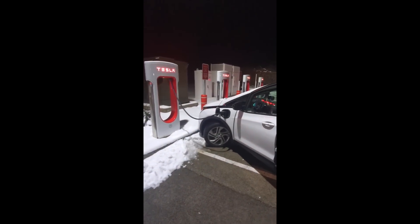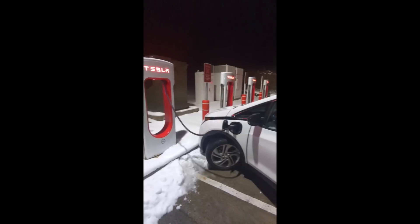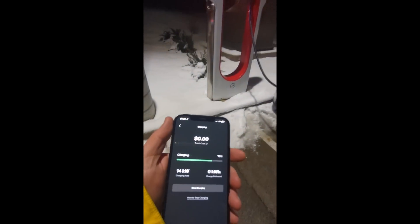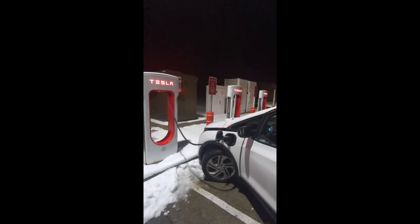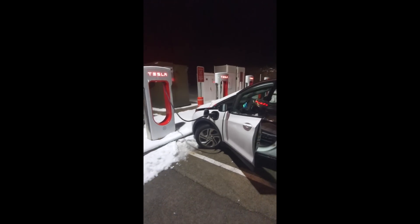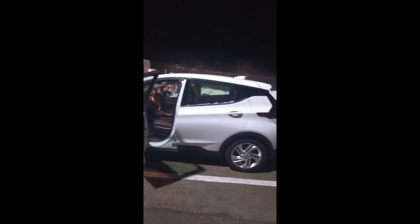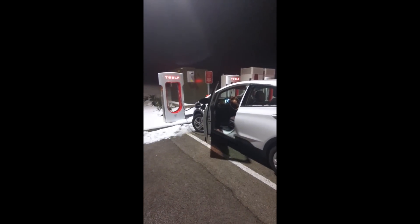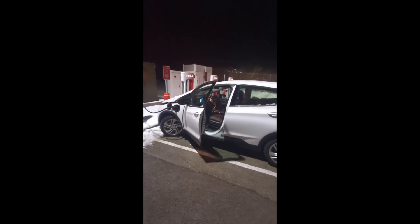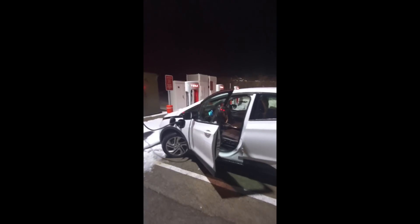Why is Elon Musk doing this? Well, I think they want that 49 cents per kilowatt hour more than they want to block other EVs from using a very reliable — sometimes reliable — charging network. Overall, that's going to be a better benefit to Tesla, getting more EVs on the road. Also, this is pretty good marketing. If I'm a Bolt EV owner going to Tesla stations, maybe next time I buy an EV, maybe I'm thinking Tesla.